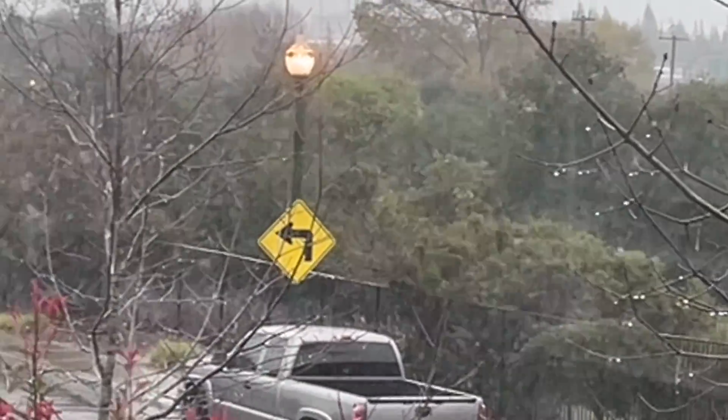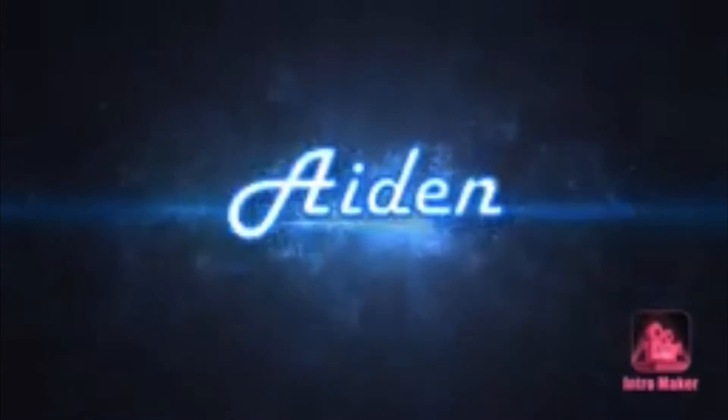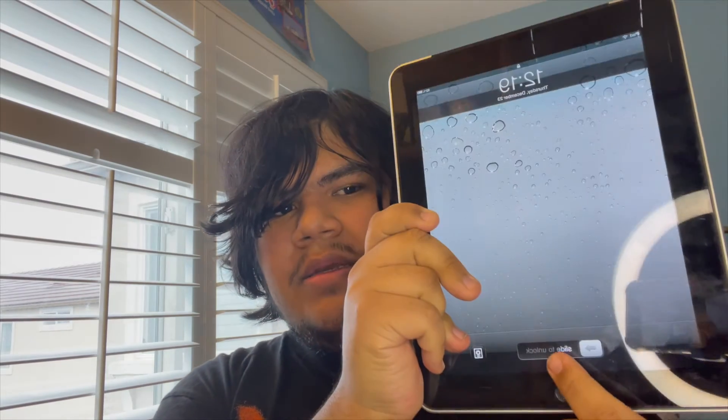Whoa, would you look at that? It's raining outside. I wanted to film today. Oh wait, maybe I can. Hey guys, welcome back to my channel. Today we're going to be talking about the first generation iPad — see how it holds up 12 years later. This is the first generation iPad. Let's do this.